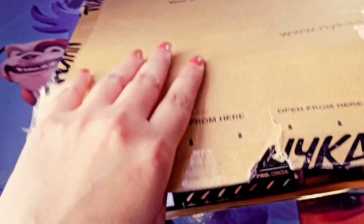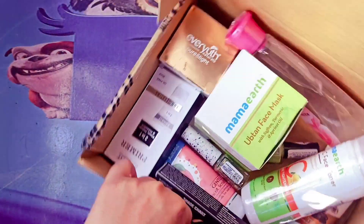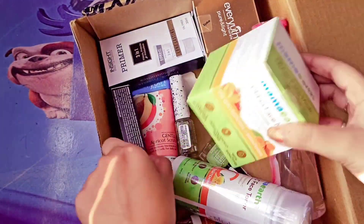So this is all the products that I bought from Nykaa. Now I will talk about how many products I bought.